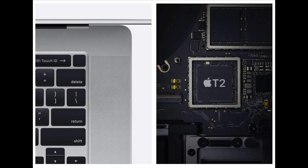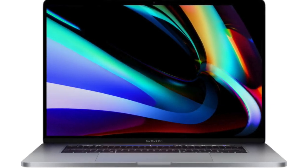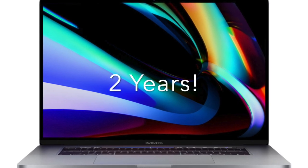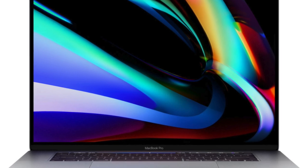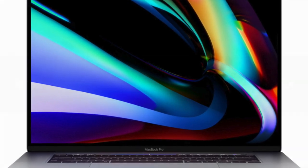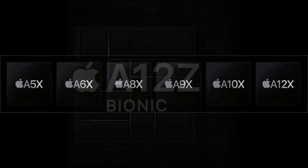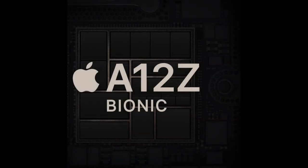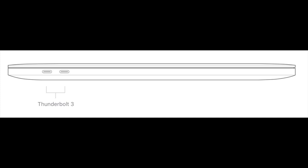The company announced that it intends to fully transition the entire Mac line to custom ARM-based Apple Silicon processors within two years, but is committed to supporting Intel-based Macs long into the future. The common architecture across all products makes it far easier for developers to write and optimize software for the entire Apple ecosystem, allowing us to natively run iOS and iPad apps on Silicon Mac hardware.